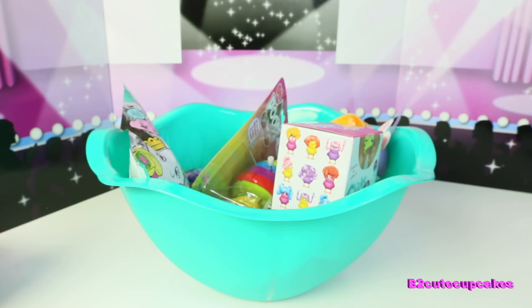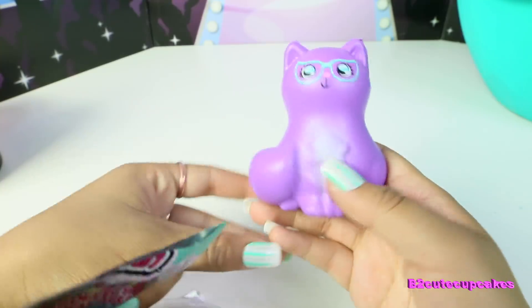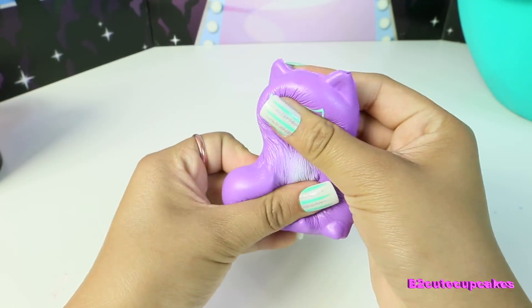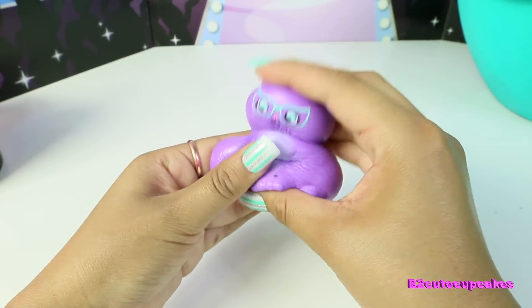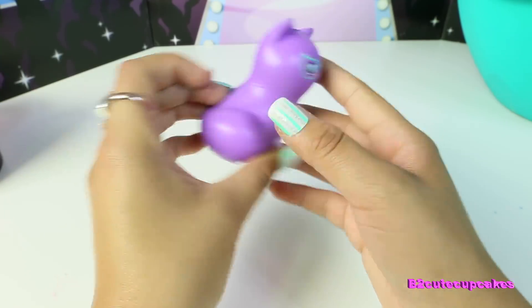Let's move on to our next surprise. I got Squish-Delish, and this is series two. Oh, I got a cute cat with glasses — it's so cute, so squishy too. And it's purple, my favorite color, and it has some cute blue glasses.